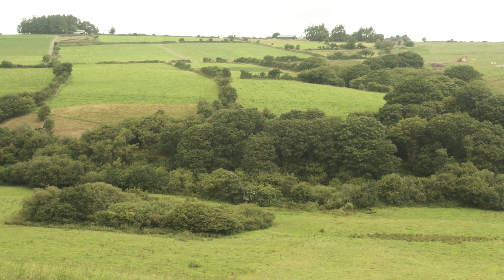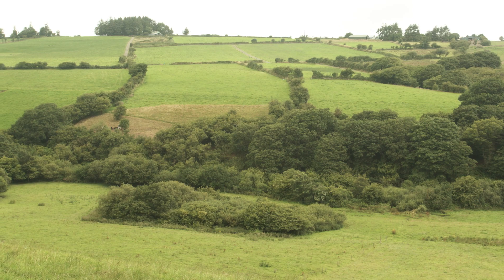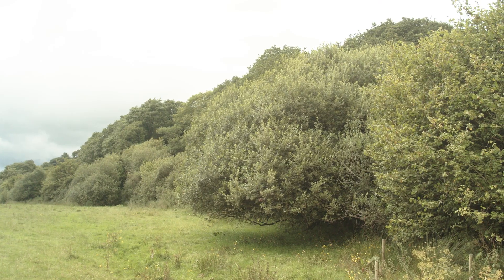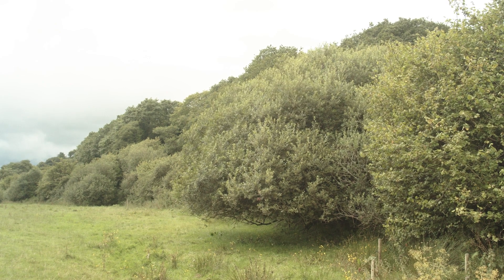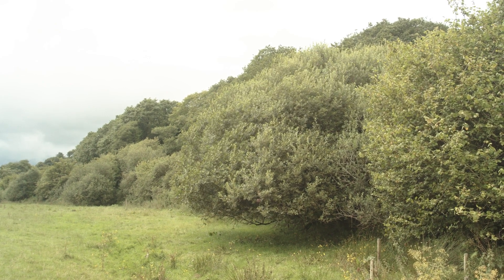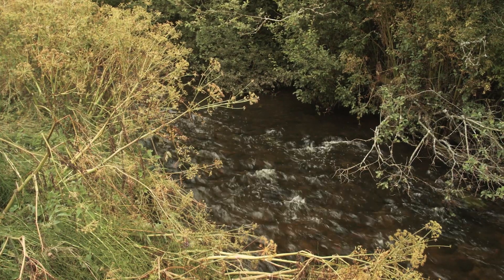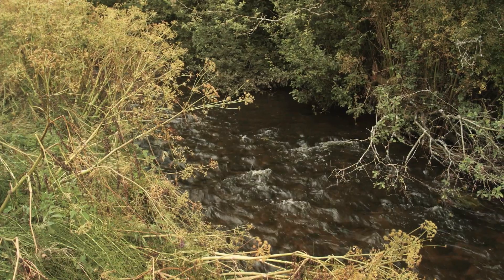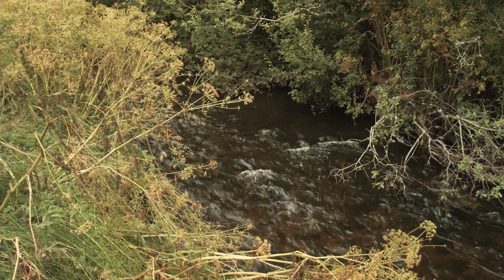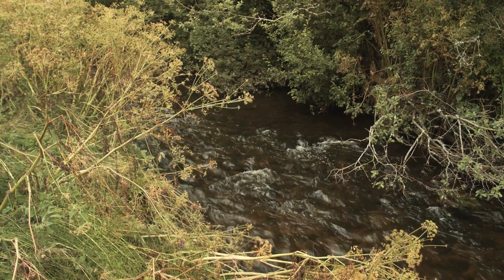The Gbonkeel River flows through both the north and south of Edele's farm. The Duhallo Farming for Blue Dot Catchments project has several participating farmers with land on this tributary of the Dalu. This stretch of the Gbonkeel has returned from good to high status between the Water Framework Directive 2013–2018 monitoring period and the 2016–2021 monitoring period.